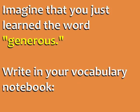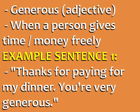Imagine you just learned the word 'generous.' Write in your vocabulary notebook: generous, adjective, definition — when a person gives time or money freely. Example one, from the article: 'Thanks for paying for my dinner. You're very generous.'